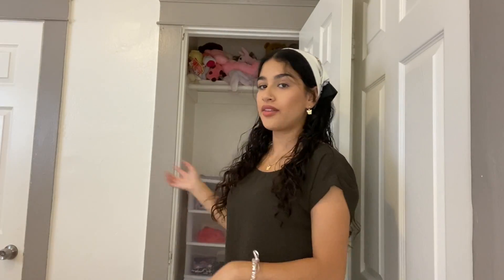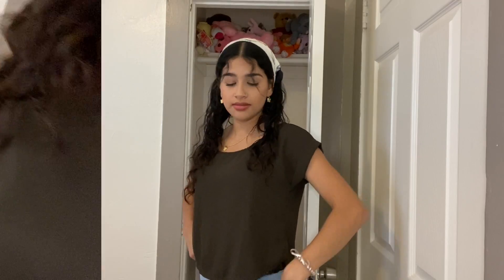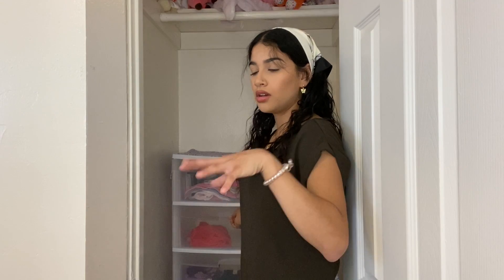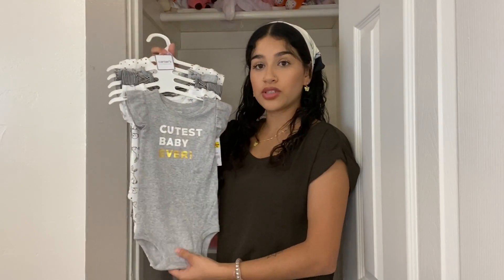I'm pretty much done taking everything out. The things still in there are stuff I already had that either still fits her or she hasn't worn yet because it doesn't fit her yet. In the drawers: the first one I keep her bibs, socks, and swimsuits; the second one has all her shirts and onesies; the third is all her pants, skirts, and shorts; the fourth is rompers; and the last two are for PJ onesies, blankets, or anything extra.